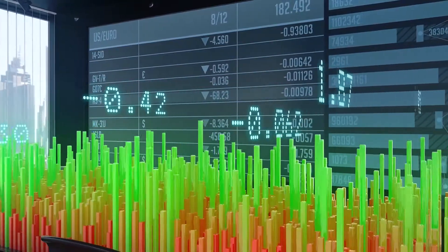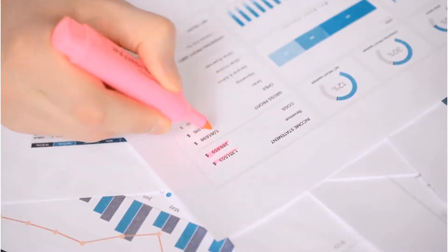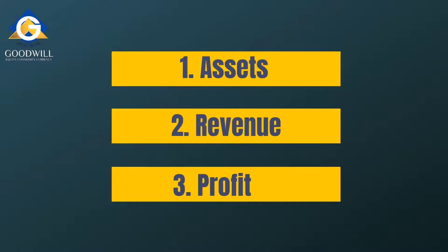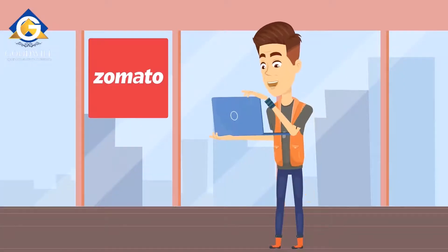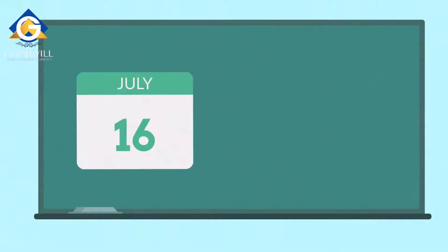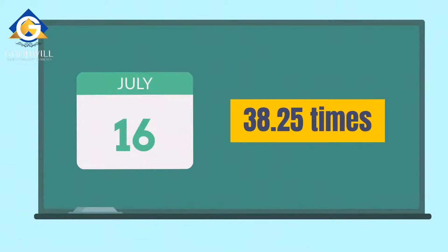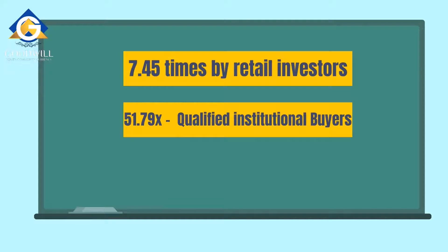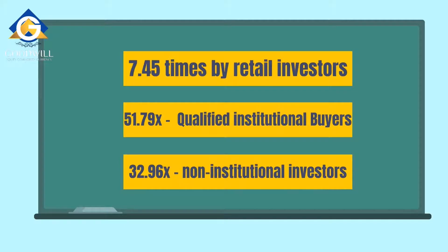Any retail investor may find it difficult to analyze all financial data, so examining three basic data points — assets, revenue, and profit — will provide a reasonable understanding. If the company has increasing revenues and profits, it is a positive sign. Zomato exhibited contradictory financial data: a rise in assets over three years, consolidation in revenue, and fluctuating profit. On 16th July, the Zomato IPO was subscribed 38.25 times — oversubscribed 7.45 times by retail investors, 51.79 times by qualified institutional buyers, and 32.96 times by non-institutional investors.